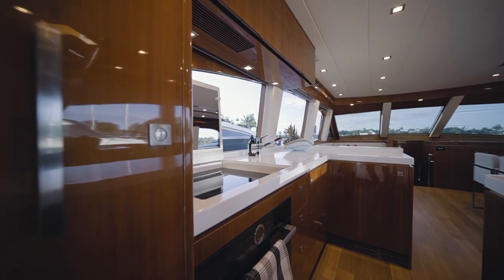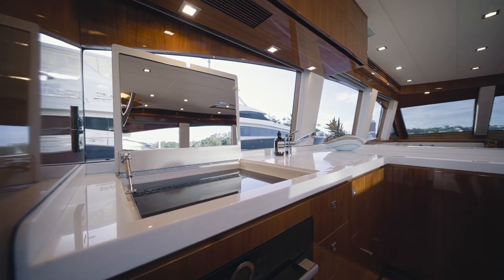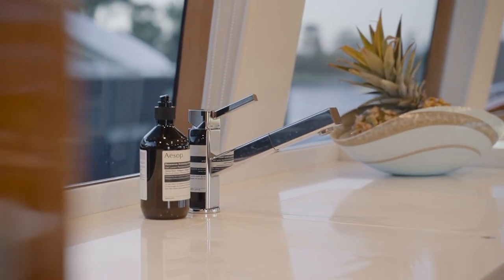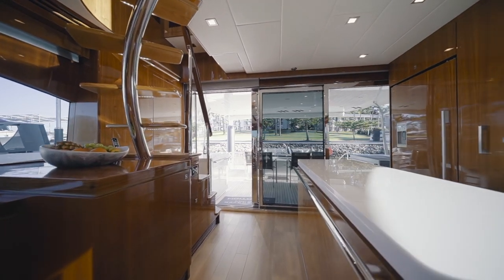Its features include a Miele four-burner induction cooktop, twin sinks, Bosch convection oven, and a full-size fridge freezer. Opposite the galley are the internal stairs heading to the bridge deck.